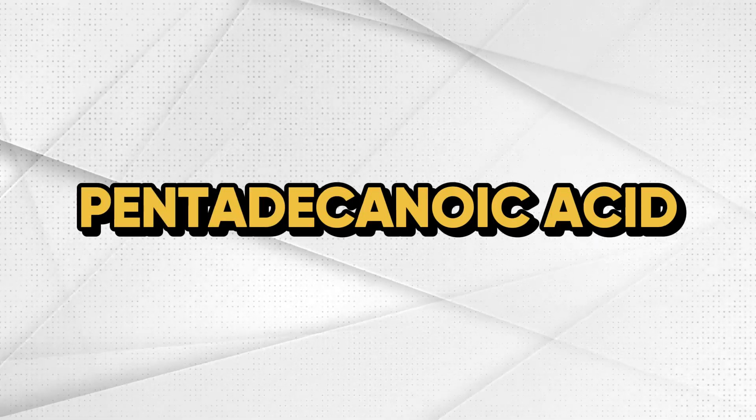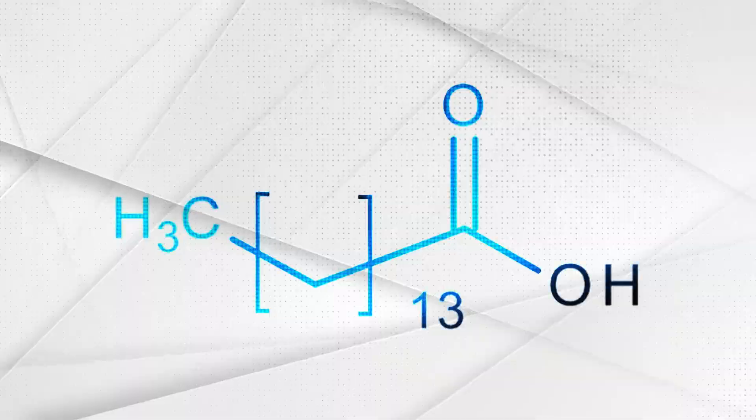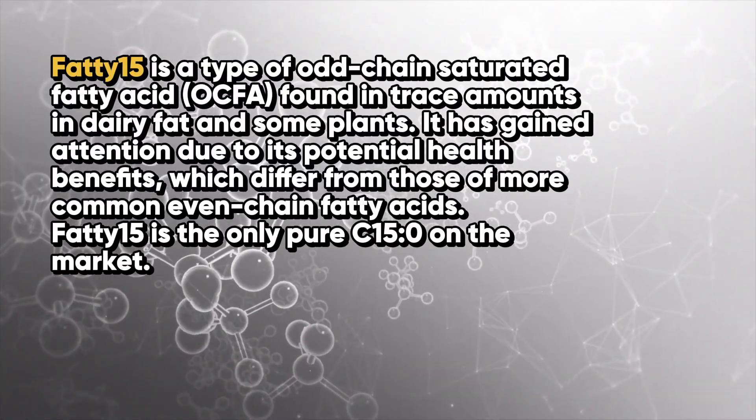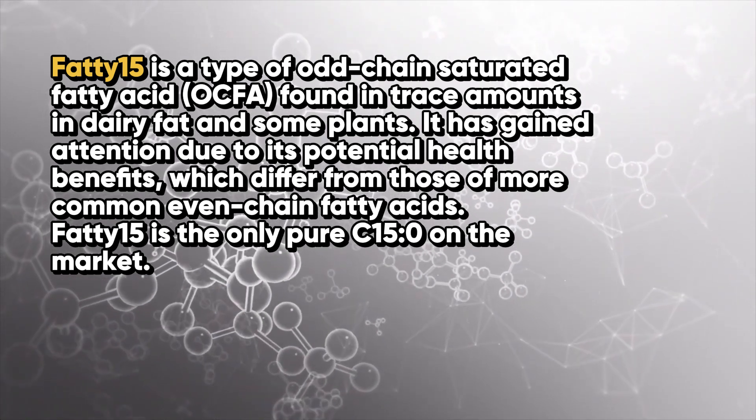This is a remarkable ingredient that I know you will benefit from, and that is why I'm sharing it here today. It's called pentadecanoic acid, otherwise known as Fatty 15. Fatty 15 is a commercial name for a supplement that contains pentadecanoic acid. Make sure you write this down and remember it, because this particular nutrient is going to be popping up a lot in the next couple of years. It's a type of odd-chain saturated fatty acid found in trace amounts in dairy fat and some plants.